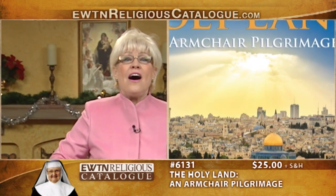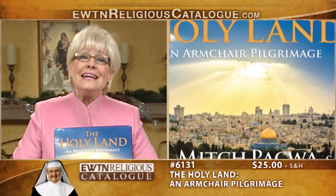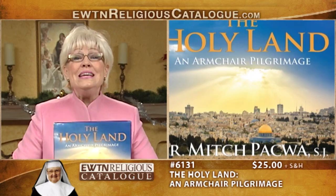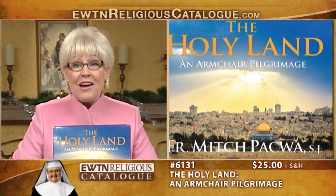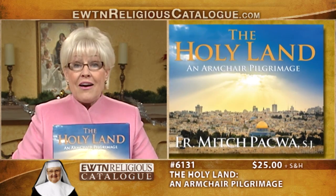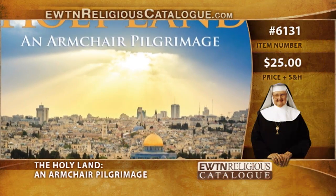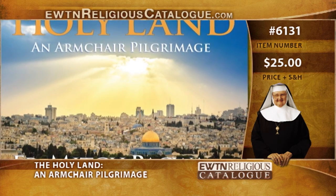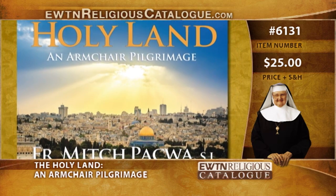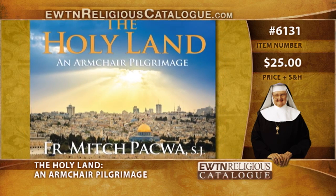And here is Father Mitch Pacwa's new book, The Holy Land: an Armchair Pilgrimage. What's the next best thing to going on a pilgrimage to the Holy Land with Father Mitch Pacwa? Being able to travel with him from the comfort of your home as the holy sites come to life through the pages of this book. With stunning images and thoughtful commentary, this book is more than your typical travel guide. It also contains short commentary on each site, spiritual meditation for you to consider, prayers that Father Pacwa uses on his annual pilgrimages, and more.